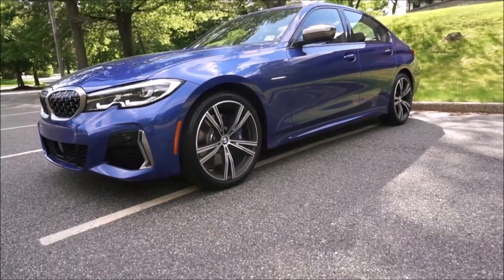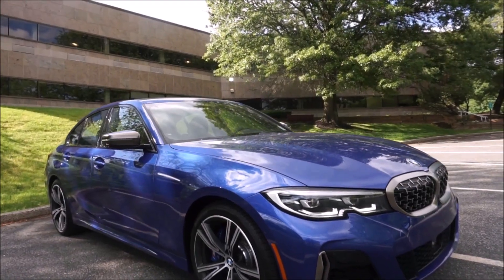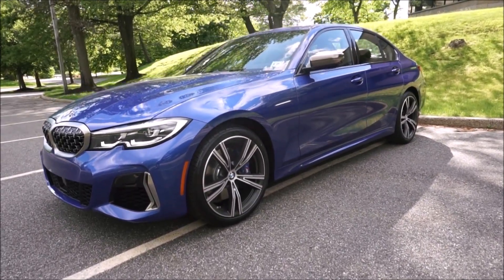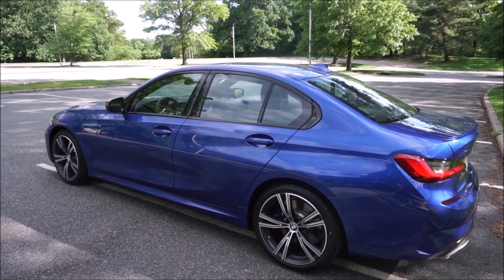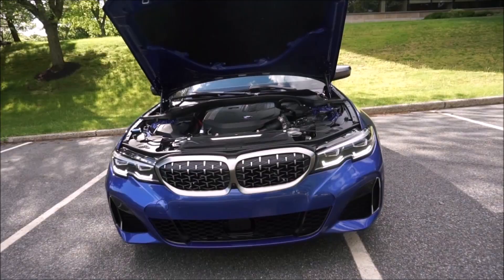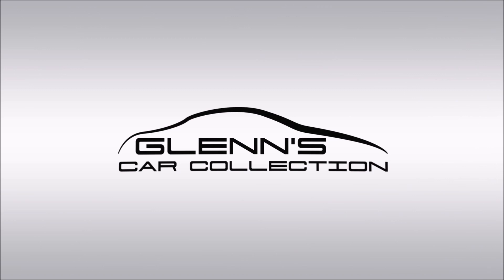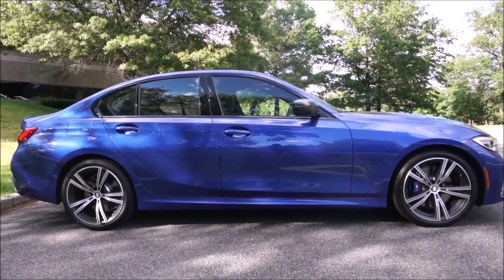Wow, this car just blows away — this car got a lot more fun, let me tell you! Hey guys, it's Glenn from GlensCarCollection.com, and today's going to be my thousand-mile review of my 2020 BMW M340i xDrive.